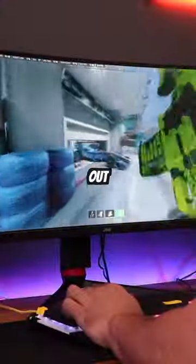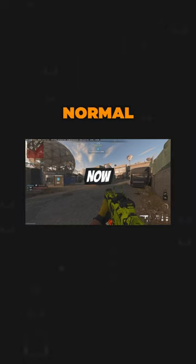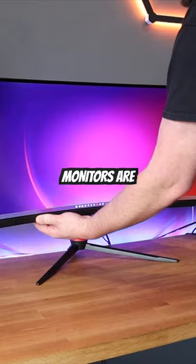After averaging everything out, my best performance was on the 40-inch ultra-wide, but not by a huge margin. Moral of the story: now that games are supporting wider aspect ratios on PC, ultra-wide monitors are not only becoming more immersive, but also more competitive.